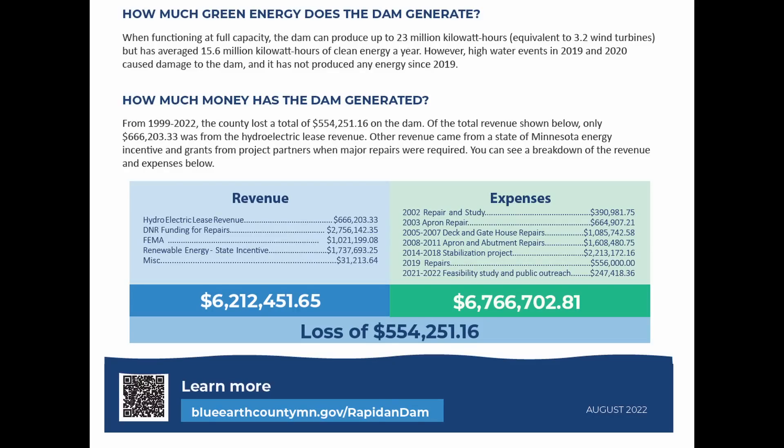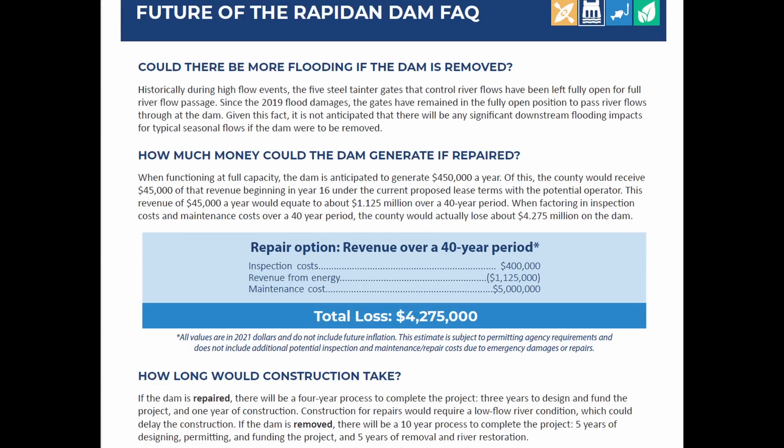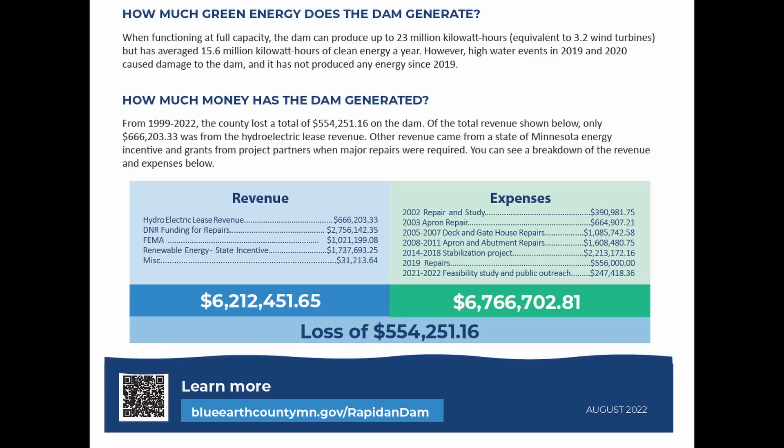One of the things that had to be factored in to whether to remove, repair, or replace the dam was that they really weren't making much money — in fact, it was a money loser relative to hydropower. Looking at the costs associated with repairing the dam over a 40-year period of operation relative to hydropower generation, they would lose over $4 million. In the 23-year period from 1999 to 2022, the county lost over a half million dollars in operation of the dam.